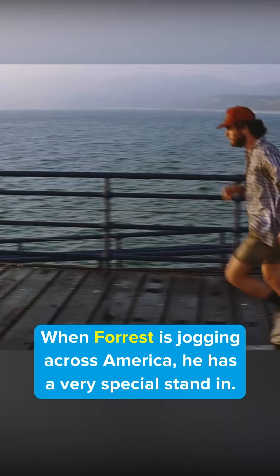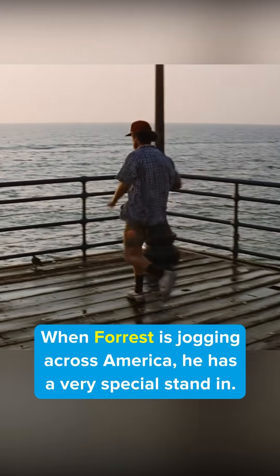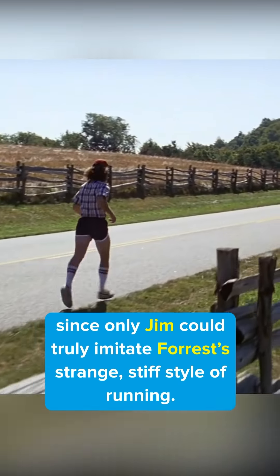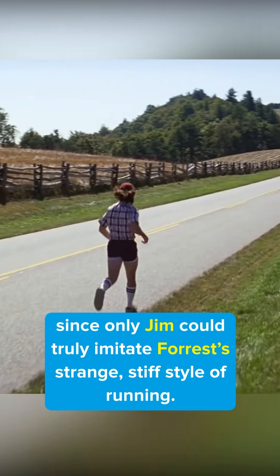You missed this in Forrest Gump. When Forrest is jogging across America, he has a very special stand-in. The film used Tom Hanks' brother Jim Hanks for these scenes, since only Jim could truly imitate Forrest's strange, stiff style of running.